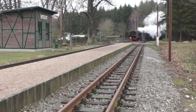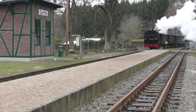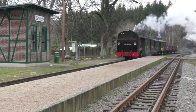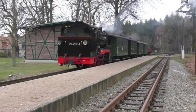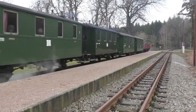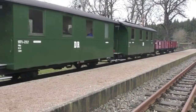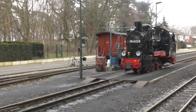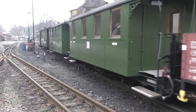After the service train had departed, our train set back and made a run-past through Garftitz. After arrival at Goren, the engine took water and then added the box van seen to the left of the loco onto our train. It was then shunted and propelled back into the platform, ready for departure.